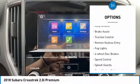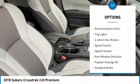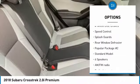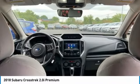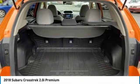Electronic stability control, alloy wheels, brake assist, traction control, remote keyless entry, fog lights, four-wheel disc brakes, speed control, splash guards, rear window defroster.